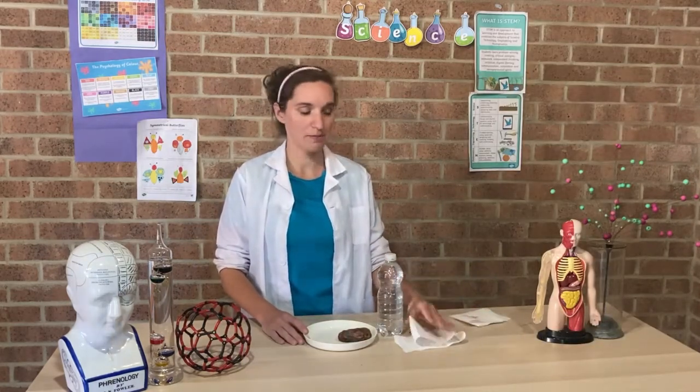We've also got a bottle of water and then I've got some toilet paper and some kitchen roll. So those are all the things you need, but you might want to use more as part of the investigation.